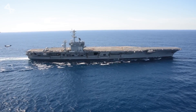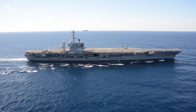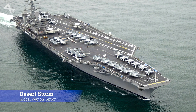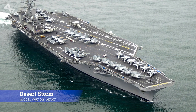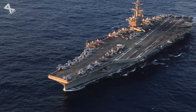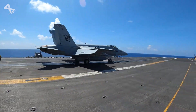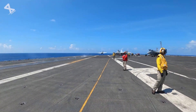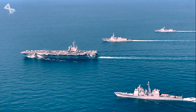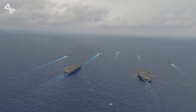Throughout their service history, Nimitz-class carriers have played critical roles in numerous military operations. They were instrumental during conflicts such as Operation Desert Storm and the Global War on Terror. The USS Nimitz itself has been involved in various significant missions since its commissioning, including providing air support during the Iran hostage crisis and participating in numerous deployments to the Persian Gulf. The carrier's ability to project power globally has made it a key asset for the U.S. Navy.